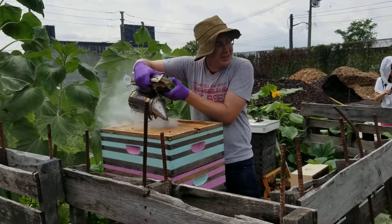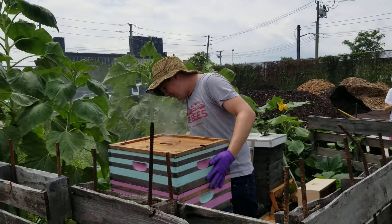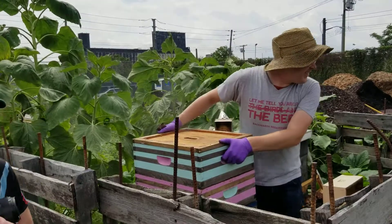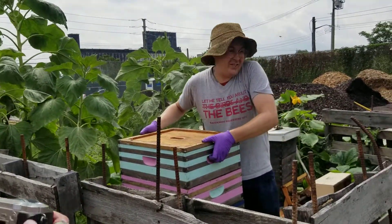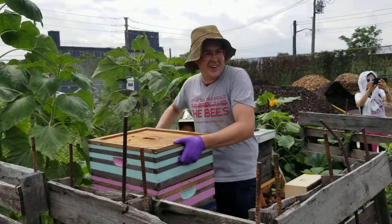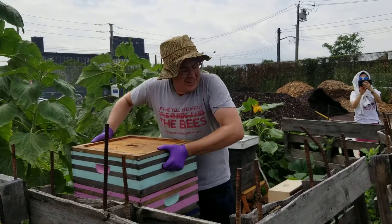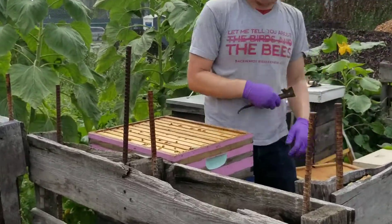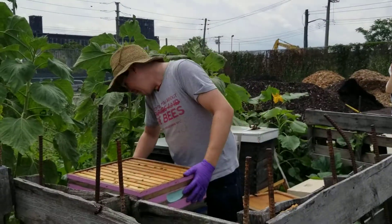Most of the pictures of beekeepers you've seen, they're wearing these big bee suits and these big veils. I don't do that for a couple reasons. The main reason is that I get stung a lot less once I stopped wearing a veil. When I was wearing a whole bunch of protective gear, I would just go in there and do what I needed to do, and I wasn't really paying attention to what the bees were telling me. And that means sometimes I'd make mistakes that made the bees cranky, and that's what makes them sting.